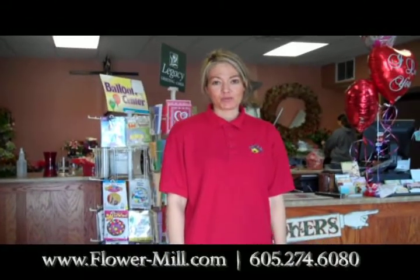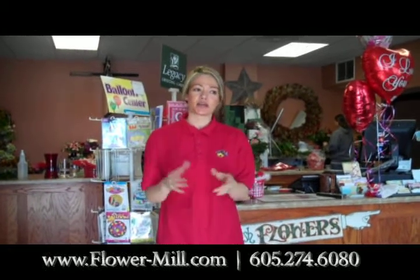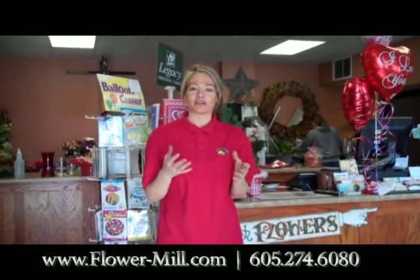Hi, this is Stacy at The Flower Mill and I'm going to show you a little preview of our shop so you can come in and kind of know what you're going to get for Valentine's Day.